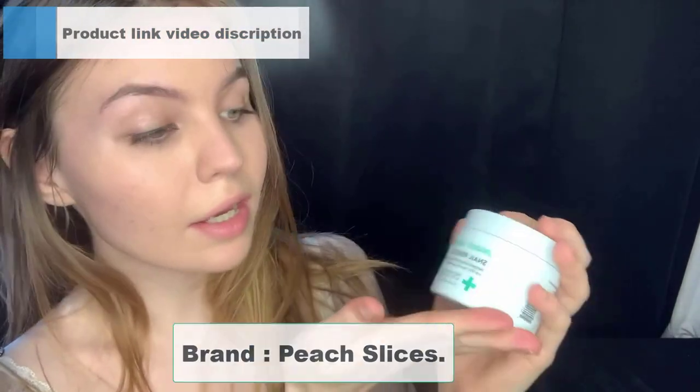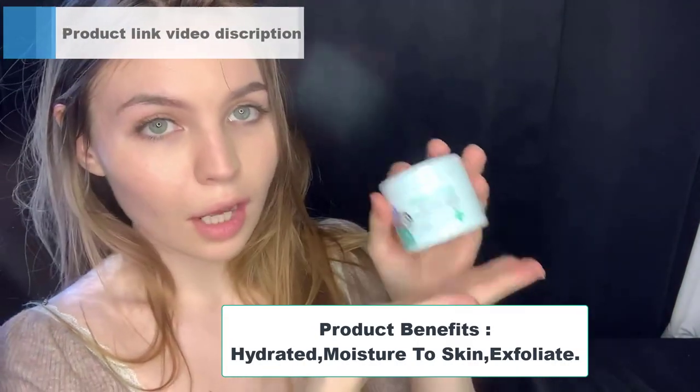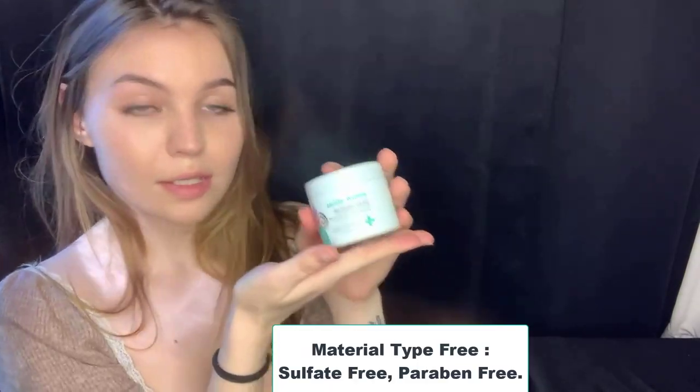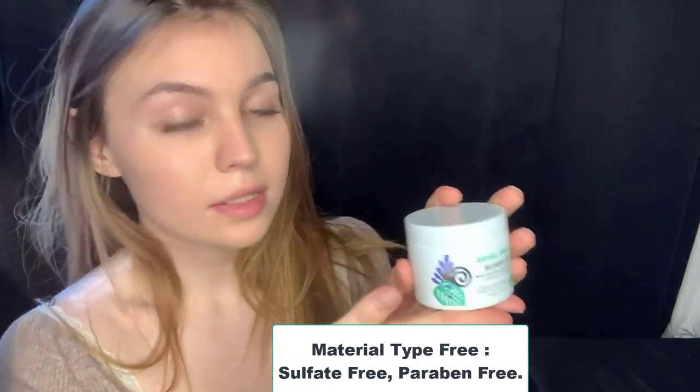Brand: Peach Slices. Item form: Gel. Product benefits: Hydrated, moisture to skin, exfoliate. Scent: Peach. Material type: Sulfate free, paraben free.